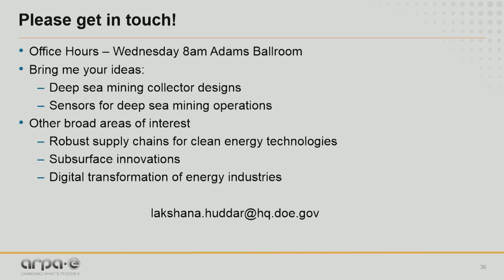In conclusion, we need reliable access to critical minerals to keep up with growth in clean energy technologies and achieve energy and resource independence in the United States. But there is a lot of technical work that still needs to be done. As the demand for critical minerals grows and the technology gets cheaper, deep-sea mining may be inevitable. So why don't we try to make the U.S. a leader in this space? Please bring me all your great ideas — I'll be at office hours tomorrow at 8 a.m. outside the Adams Ballroom and available by email. Thank you for your attention.